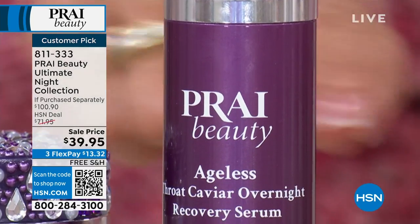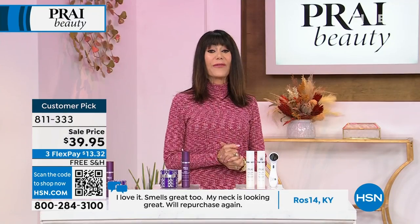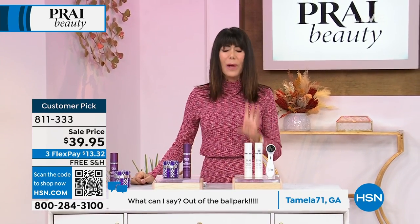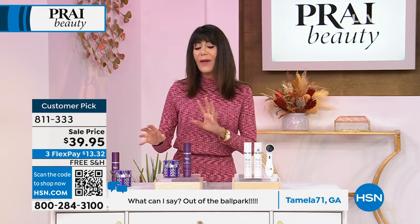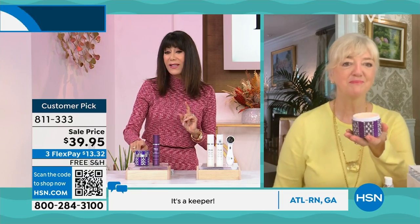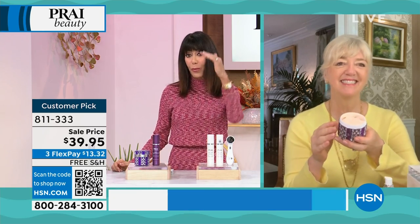Both of these individually are customer picks. We sold them for $71.95 — right now, $39.95 today. And as Kathy is going to tell us, we have sold millions and millions of the Ageless Throat here at HSN. Tell me how this is different, Kathy, and why — if I'm using my regular Ageless Throat every single day — what makes this different, why do I need this one at night, and how important is the serum morning and night?